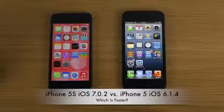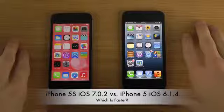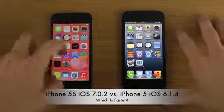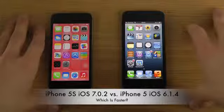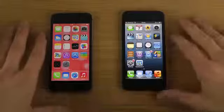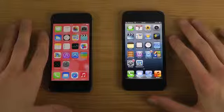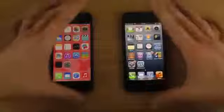Hey guys, today I have the iPhone 5s with iOS 7.0.2 versus iOS 6.1.4 here on the right side. This is not a full comparison — I'm probably going to do a full comparison if a lot of people want to see it. Just to confirm the versions, we go into Settings > General > About: iOS 6.1.4 on one and iOS 7.0.2 on the other.